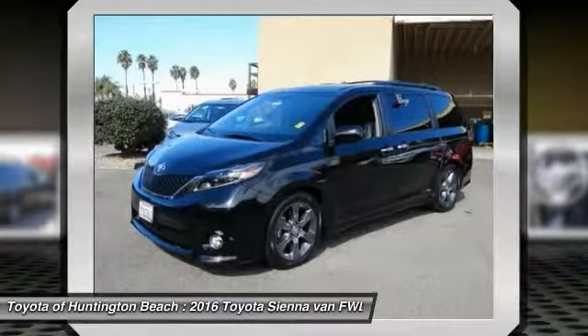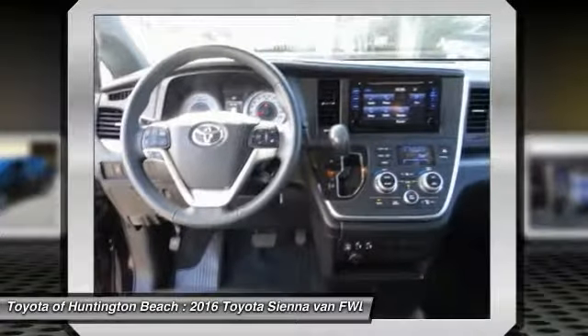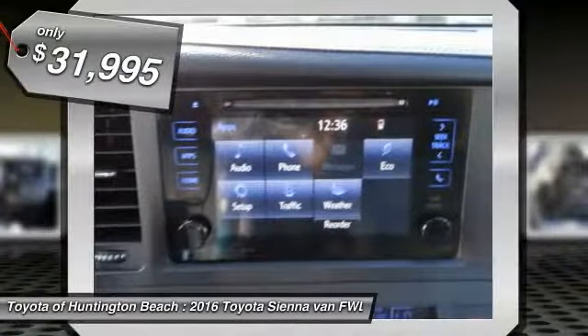Add a refined and fuel-efficient V6 engine, a smooth ride, and upscale interior accommodations to the mix. And it's easy to see that Sienna is built with the whole family in mind, and is priced below $35,000.